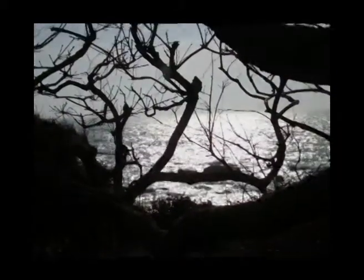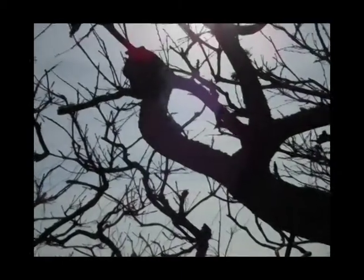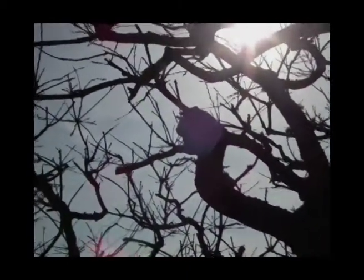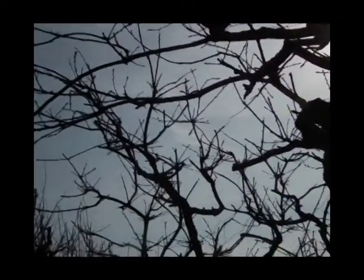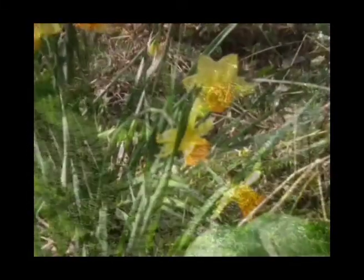On the cliff's edge at St Loy is a miniature woodland sculpted by the wind. It was planted to provide shelter for tiny fields of narcissi. They're no longer commercially viable and so have been allowed to go wild.